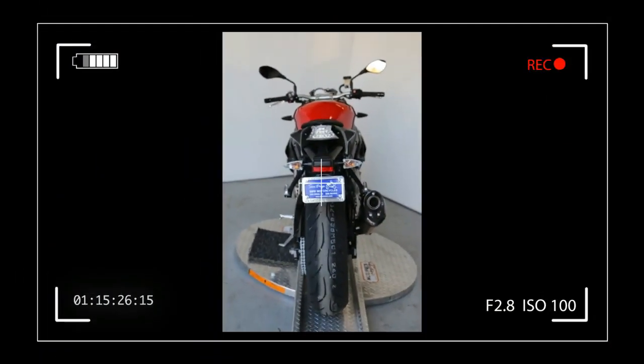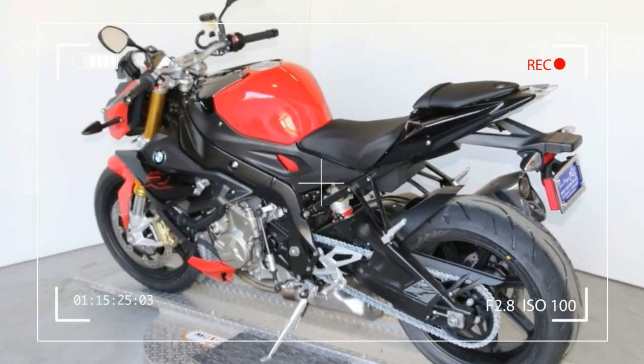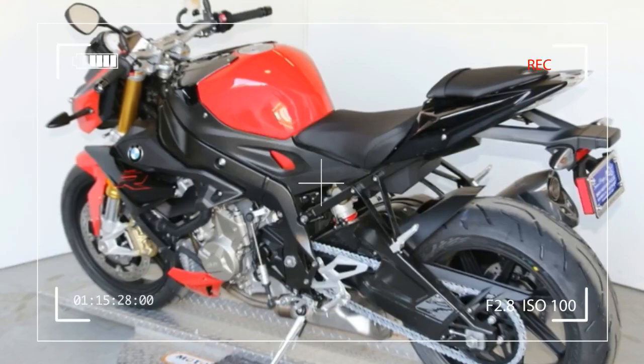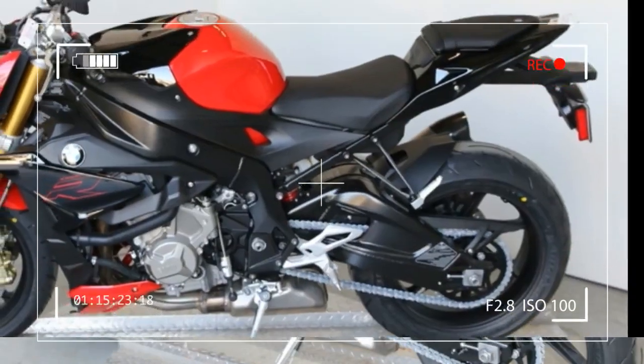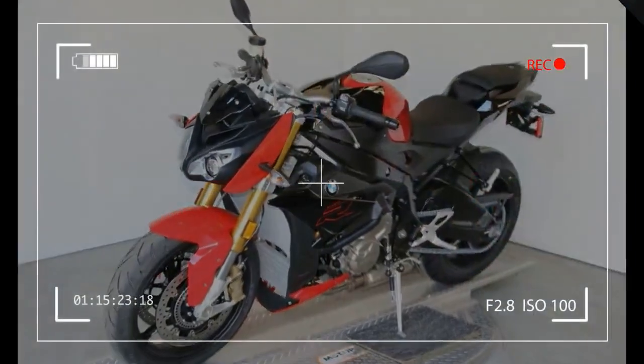Brakes — Front Braking System: Dual Floating Disc Brakes, 4-Piston Fixed Calipers, Diameter 320mm. Rear Braking System: Single Disc Brake, Diameter 220mm, Single Piston Floating Caliper, ABS. Option: BMW Motorrad Race ABS, Part Integral.